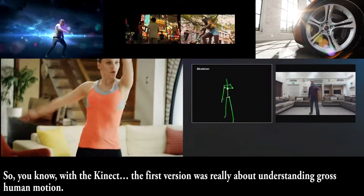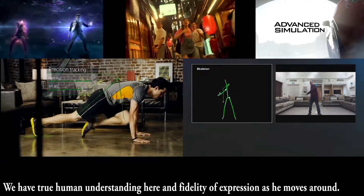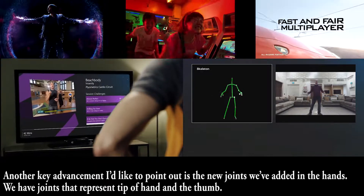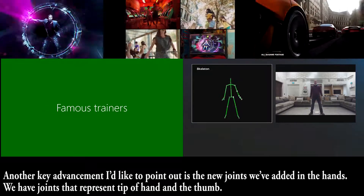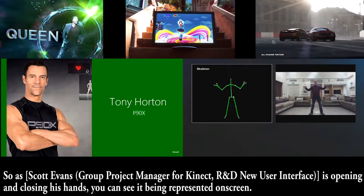The first version was really about understanding gross human motion. We have true human understanding here and fidelity of expression as he moves around. Another key advancement I'd like to point out is the new joints we've added in the hands — joints that represent the tip of the hand and the thumb. As Scott is opening and closing his hands, you can see it being represented on screen.